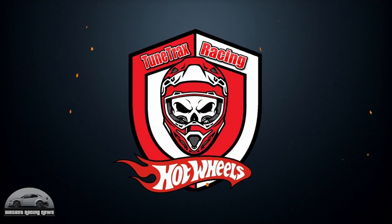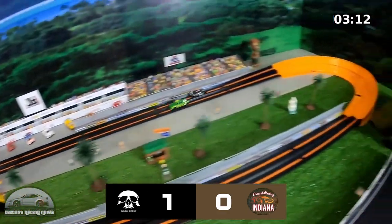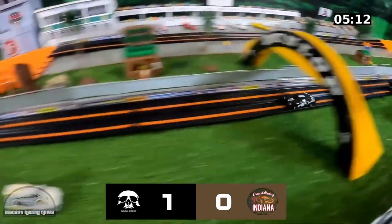Tune Tracks again on their double lane curve — the Chevrolet jumps the lane, rolls out, leaving the win to the GT40. It's funny how many cars jump those lanes.